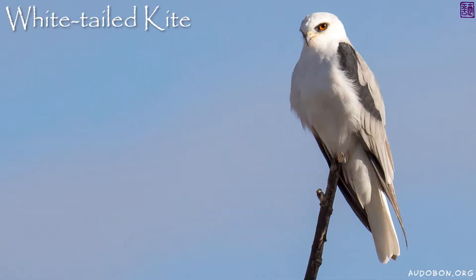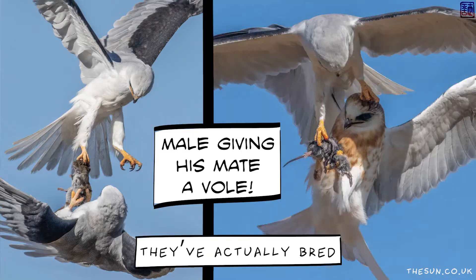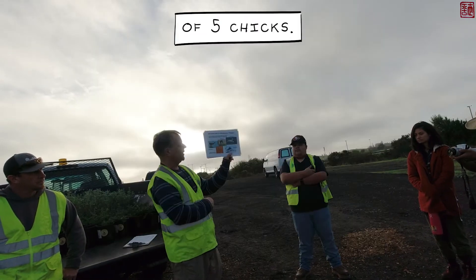This bird here is a white-tailed kite. It's a state fully protected species, and for the past two years they've actually bred here at Shoreline. This year they had four chicks, and last year they had two nests with five chicks each.